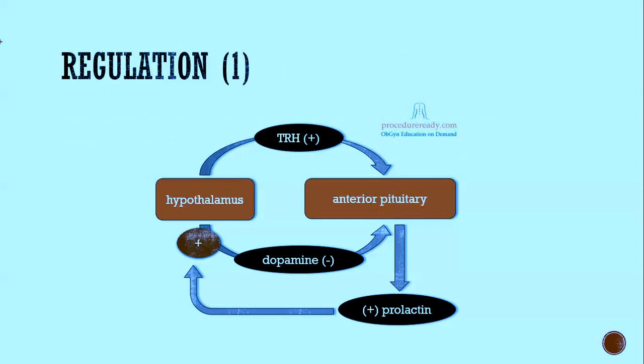Moving on to the regulation: the hypothalamus tells the pituitary what to do by releasing dopamine, which acts on the anterior pituitary in an inhibitory fashion — so dopamine from the hypothalamus inhibits prolactin release. TRH from the hypothalamus stimulates prolactin as a secondary function, in addition to its main role signaling TSH release. Dopamine is unique in that it inhibits rather than stimulates, unlike ACTH or TRH.